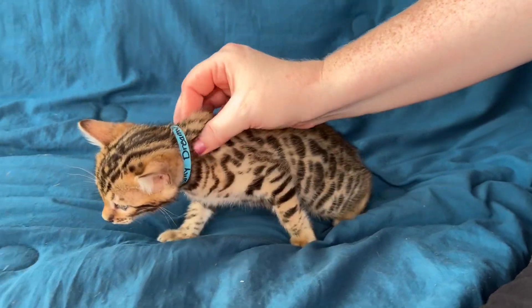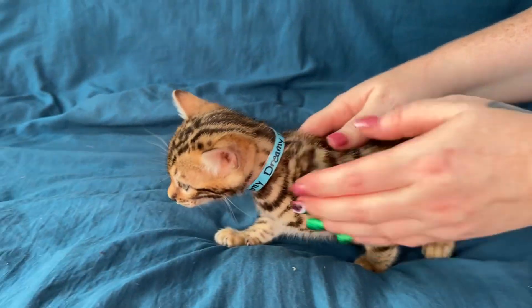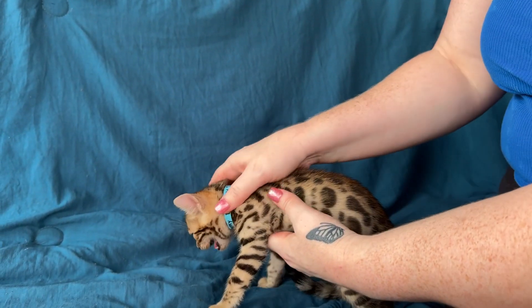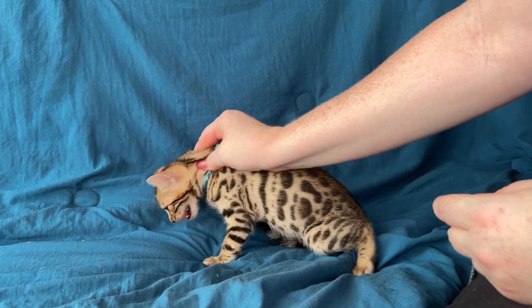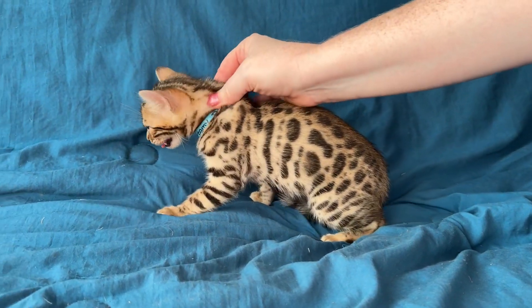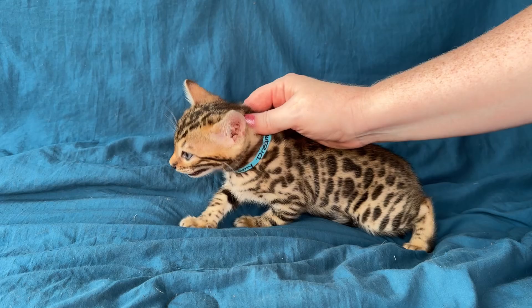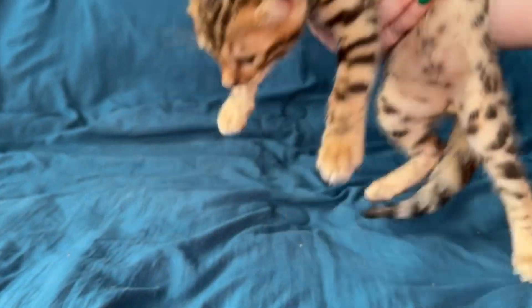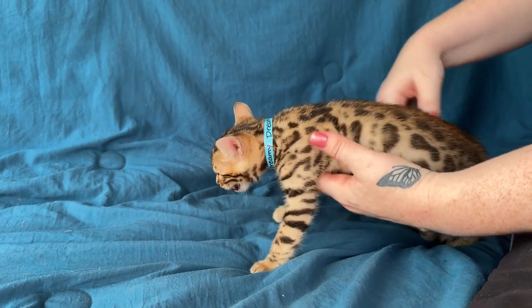This is Dreamy, who is a singleton kitten from Frosted Dream. A little background information: Frosted Dream is actually from Russia. She was an import, and her name is actually Russian — it's a crazy Russian name, like Efrosinia. I did not want to say Efrosinia, but I just said it. So I nicknamed her Frosted Dream.